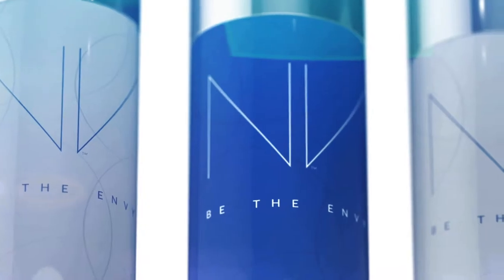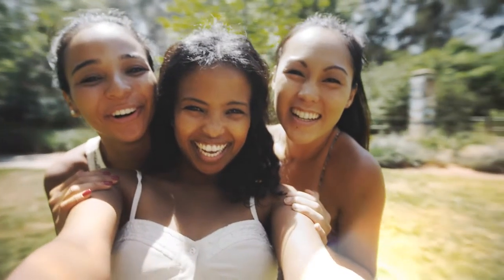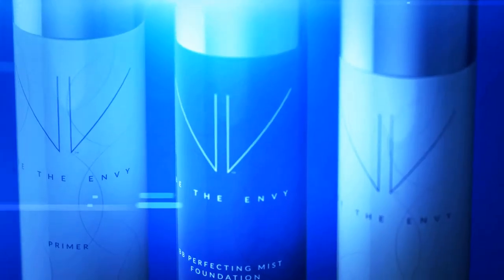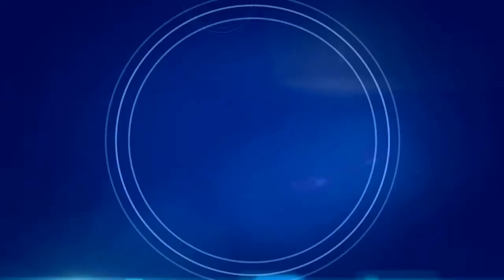Envy BB Perfecting Mist Foundation is perfect for all skin types and tones. It's weightless and buildable, and it has our exclusive youth-enhancing APT 200.